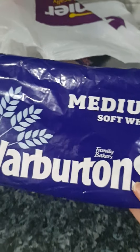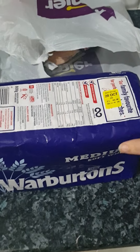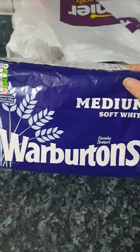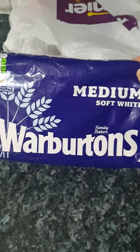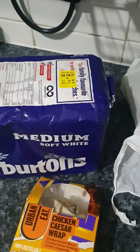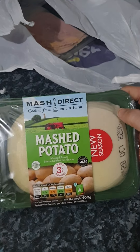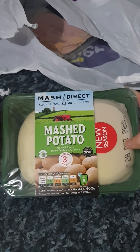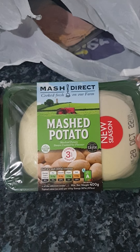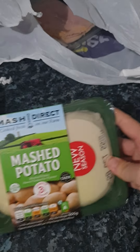Next we have a medium soft white Warburton's loaf. It's the 28th, so I'm going to throw it in the freezer and pull it out when needed — that'll prolong its life for a few more days once defrosted. We've also got a mashed potato, and you can freeze mashed potato too, so that's probably where this is going straight away — I can defrost it ready for a meal or use it on shepherd's pies.